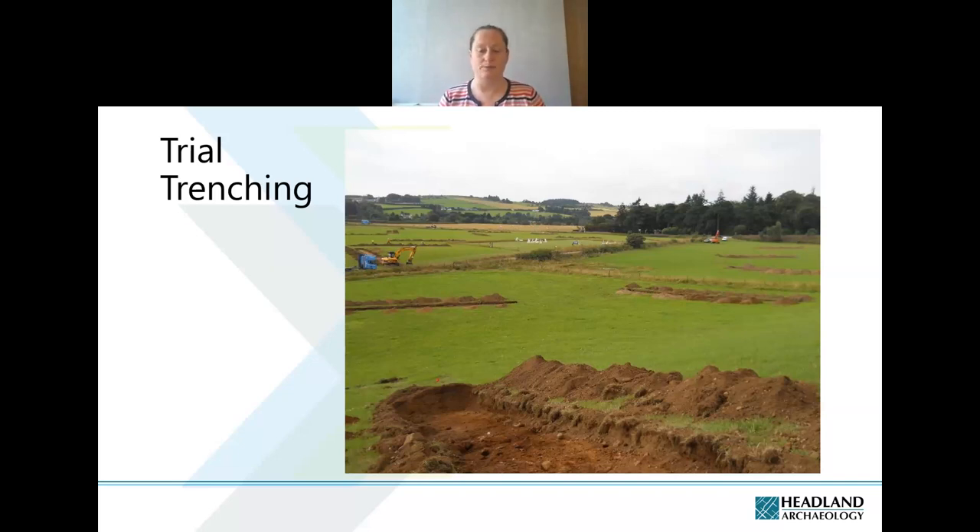It's a typical approach with road schemes or large construction works, where we dig strip trenches — usually 25 or 50 metres long — laid out on a grid system across the area. From the remains found in those trenches you can build up a picture of where there are hot spots, somewhat similar to field walking, where you are rapidly building up information on the potential of an area to allow later works to go ahead.